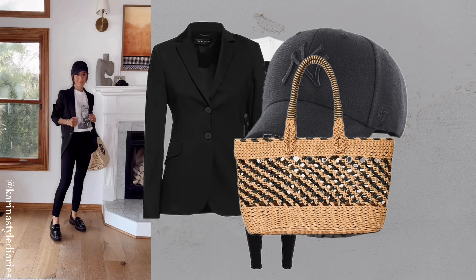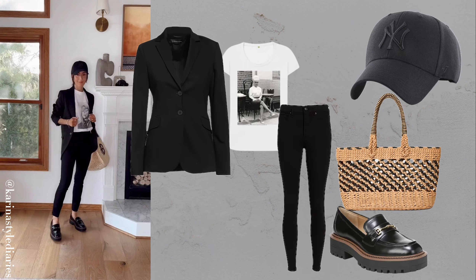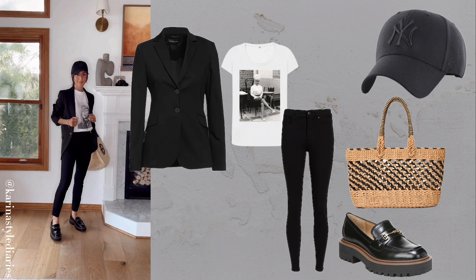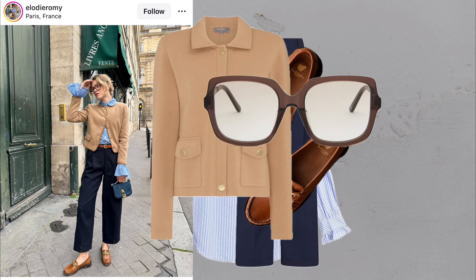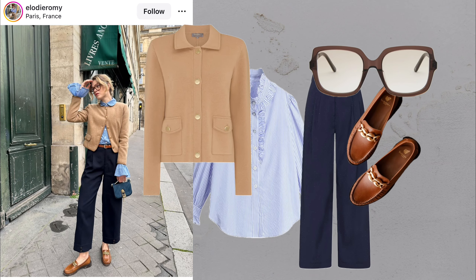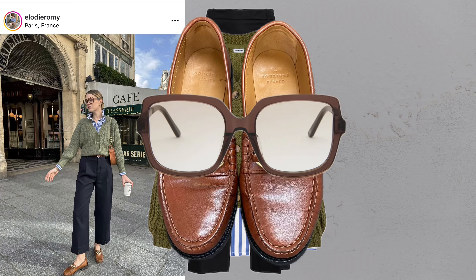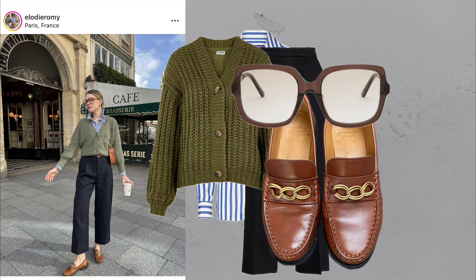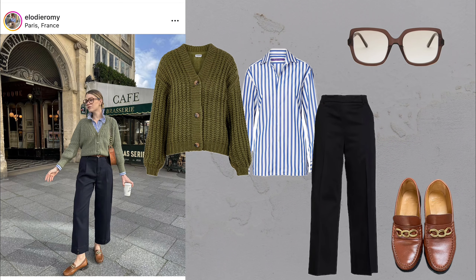Each piece can be mixed and matched with other wardrobe staples, giving you endless outfit possibilities. This versatility makes it easy to transition from day to night or from work to weekend without needing a full wardrobe change. One of the best things about these styles is that they don't compromise on comfort. You can feel at ease while still looking chic, which is perfect for those busy days when you need to move around a lot but still want to look put together.